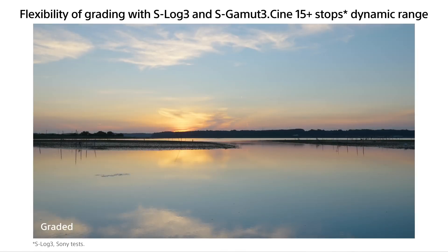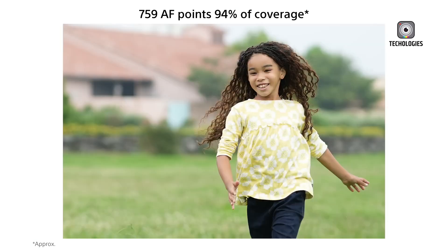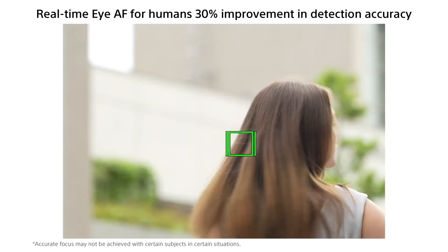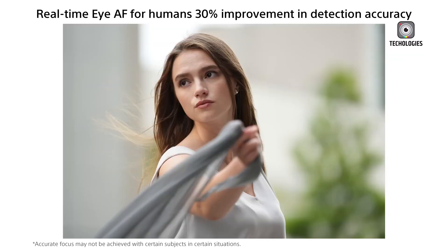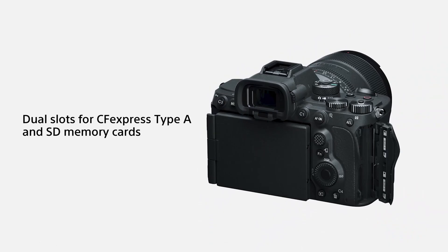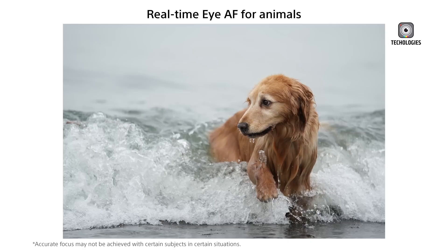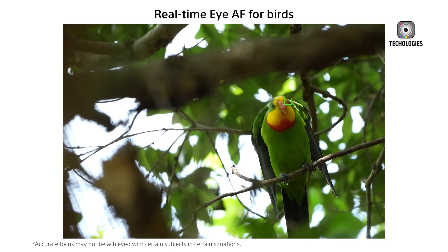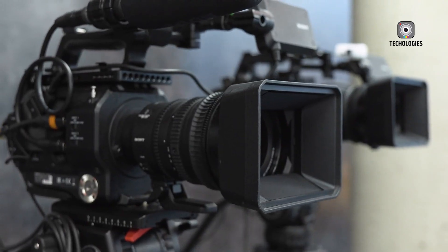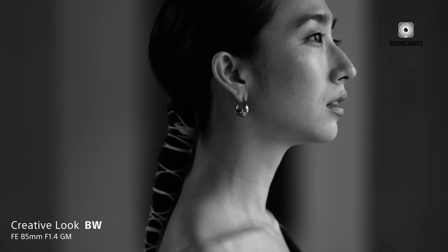Video capabilities include 4K recording at 120fps without cropping and a dynamic range exceeding 15 stops, catering to content creators. AI-based features such as auto-framing, breathing compensation, and cinematic vlog settings enhance its functionality for hybrid shooting. An 8-stop image stabilization system and dual CFexpress Type-A slots ensure seamless performance. The A7-5 is expected to launch in early 2025 with a price around $3,000, maintaining its tradition of offering advanced features at an accessible price point.